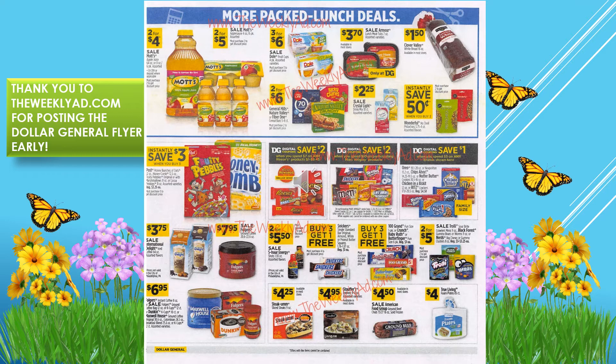Save two dollars on the M&M's and Snickers and Skittles digitals, and save one dollar on Chips Ahoy cookies when you spend five dollars. They have some really good deals on candy — like buy three get one free when you're purchasing the snack candies.